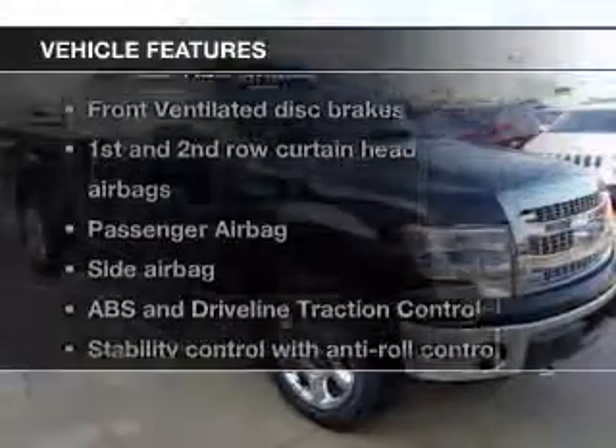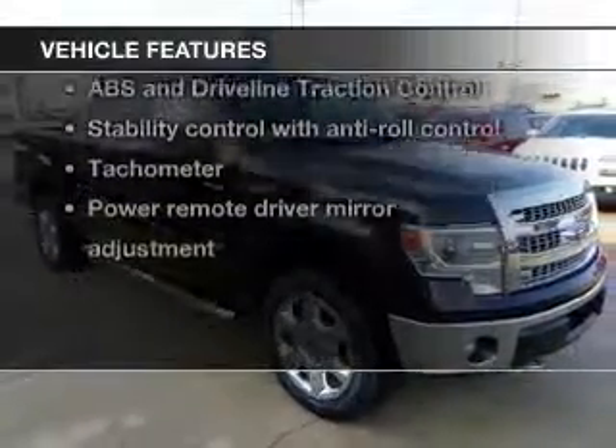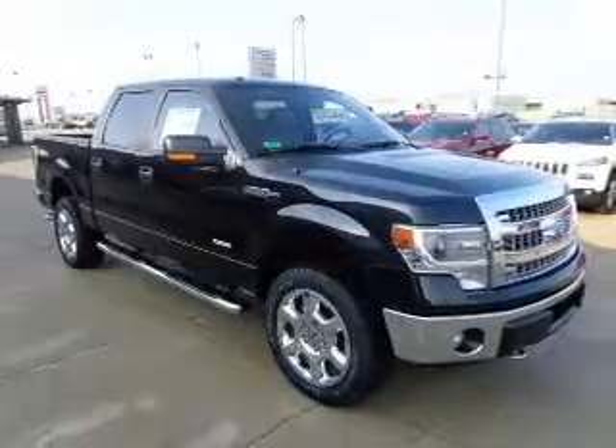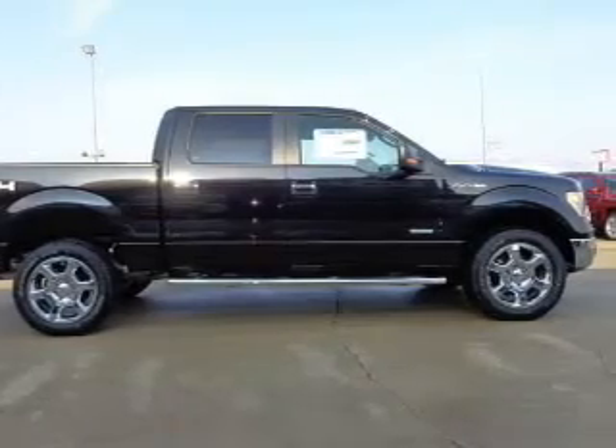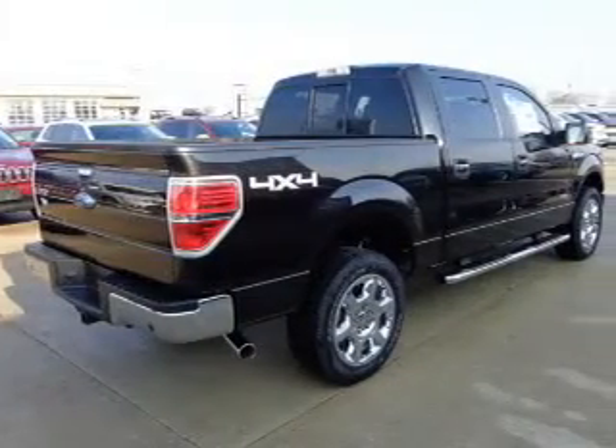And with these notable features, you won't want to miss out on the opportunity to own this amazing ride. Keyless entry, power door locks, power windows, an AM-FM stereo, power mirrors, an alarm system, power steering.